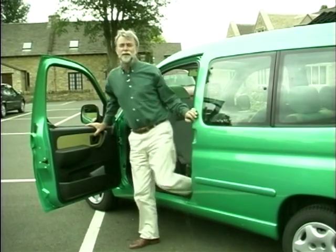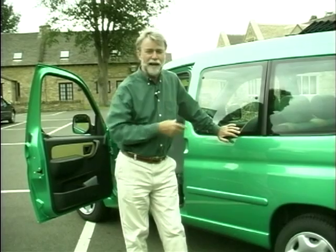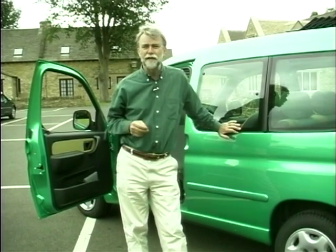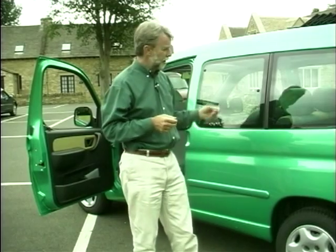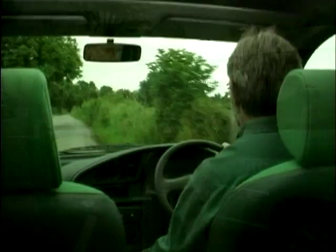And it's cheap at just under £12,000. Now it's all very well starting off with a van as a base, but if it feels like a van to drive then you're going to get fed up with it in a remarkably short time. So have they made the Berlingo feel like anything more than a light commercial vehicle with some windows and seats in the back?